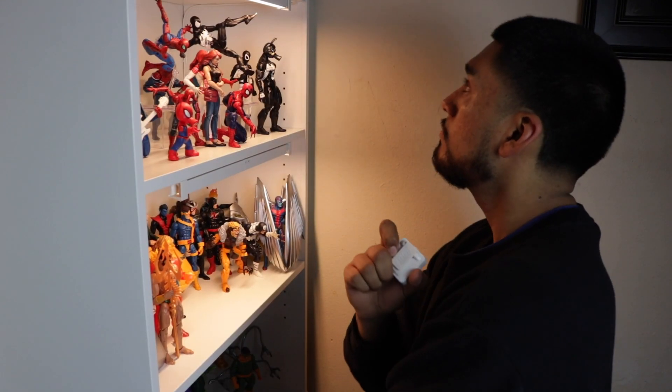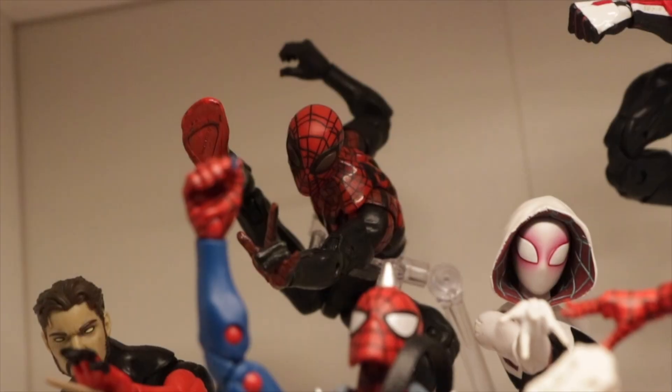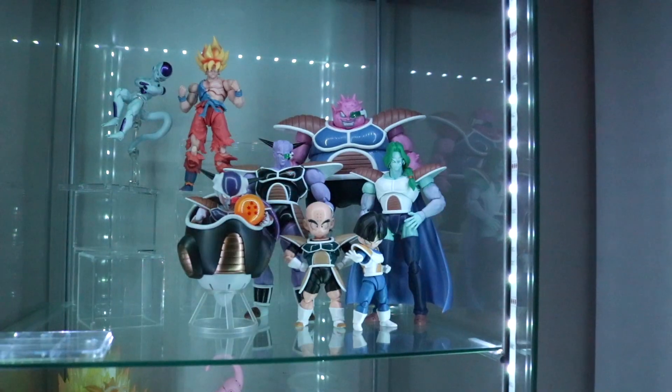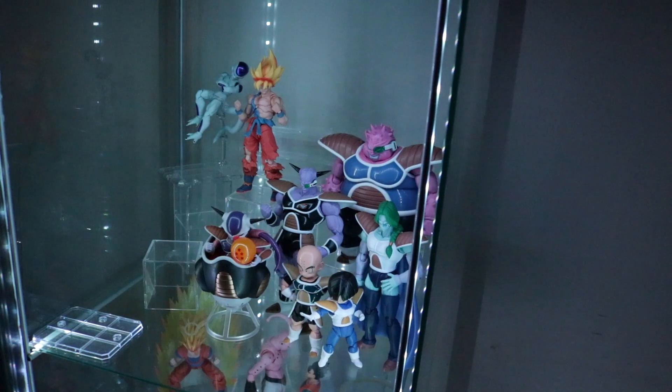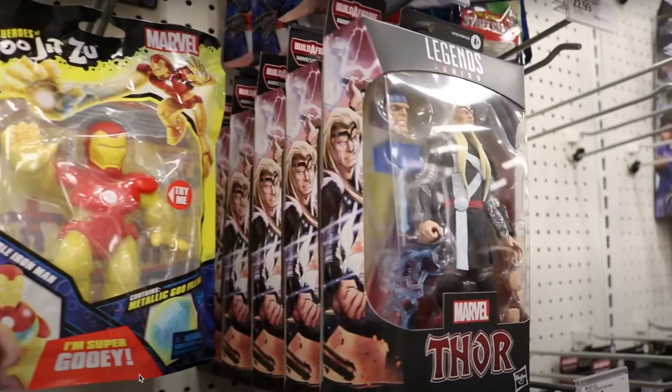I actually wanted to update you guys on my collection — we're talking about my Marvel Legends and my DBZ SH Figuarts, which is the only thing I actually collect. I just want to give you guys an update on where it's going, what I'm collecting next, what saga I'm starting on, or what Marvel Legend I'm hunting for.